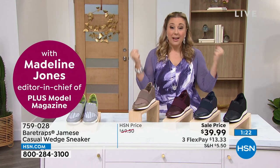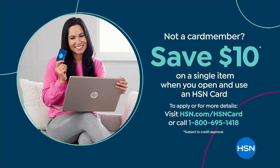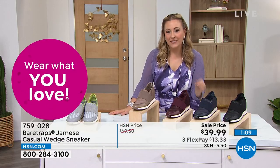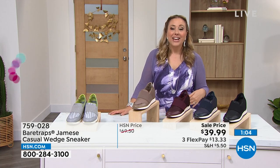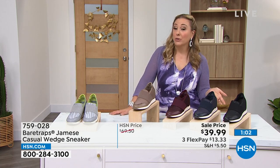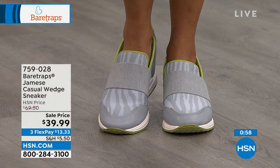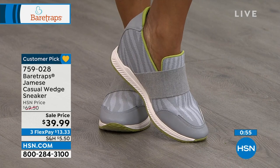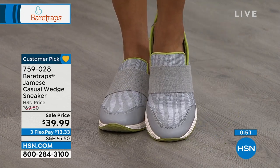HSN card members, you are special — you get an extra flex payment with all fashion, beauty, and jewelry. This shoe is only $6.67 on flex pay with your HSN card. If you want to be special and apply today, you get a $10 coupon. Go to hsn.com and search 'HSN card,' or call 1-800-695-1418.